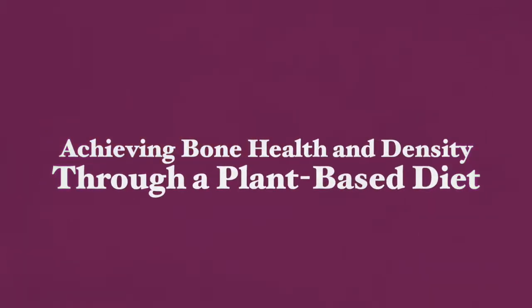Hi there, this is Gali Gopar. Thank you very much for joining me here today. Today I'm going to be talking about achieving bone health and bone density through a plant-based diet.